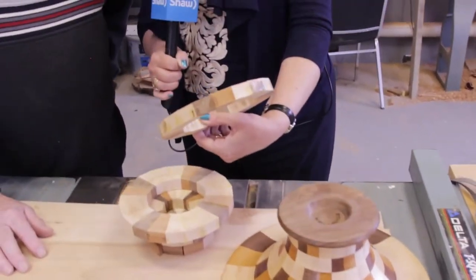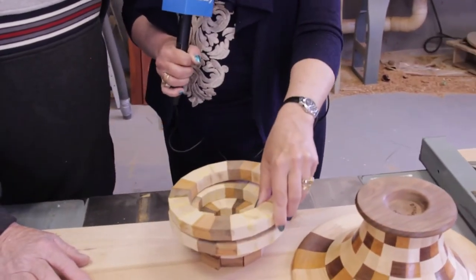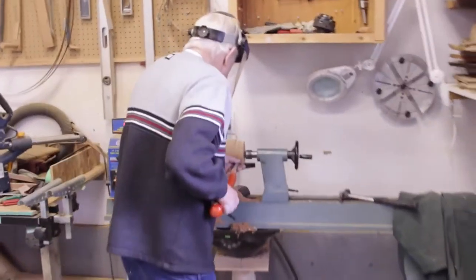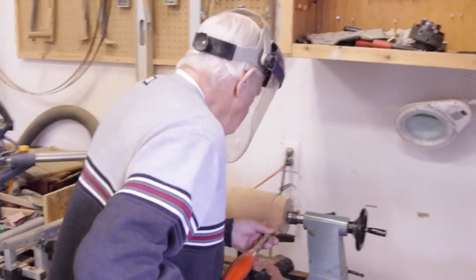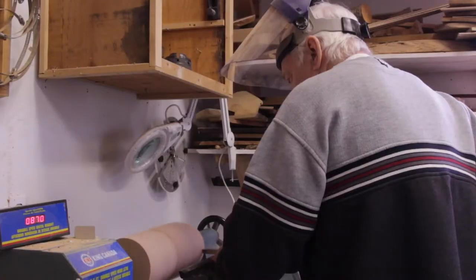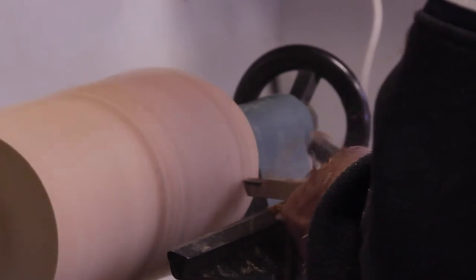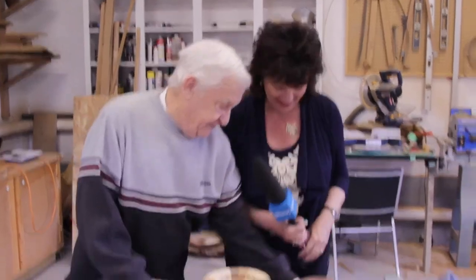Is it somewhat calming when you're working with wood? Oh yes. I'll come out here at 8 o'clock in the morning and my wife will say lunch at 12 — 3 o'clock she calls and says lunch is over. Then she'll call about six and say dinner's ready, and I don't want to go over and have dinner. What a wonderful way to spend time with a lovely hobby.